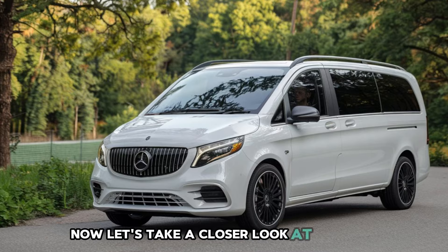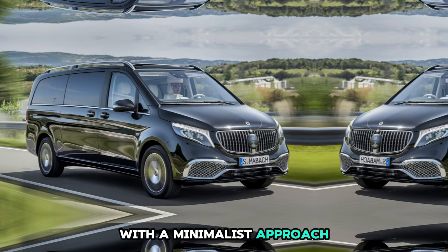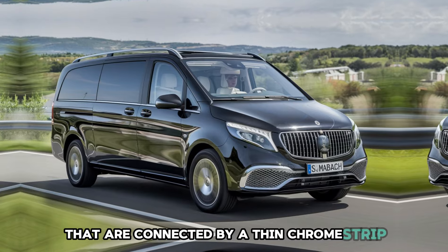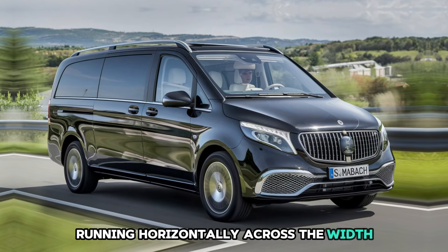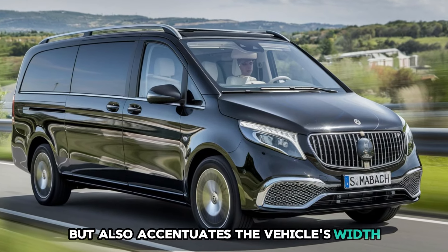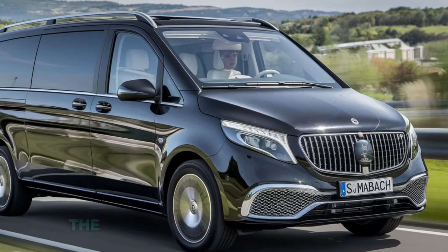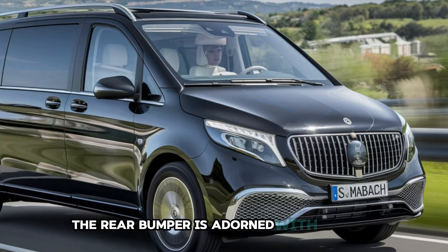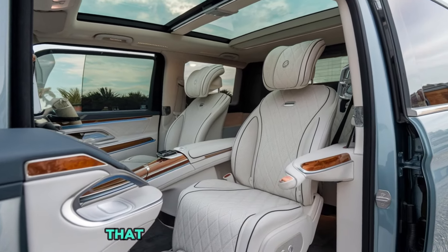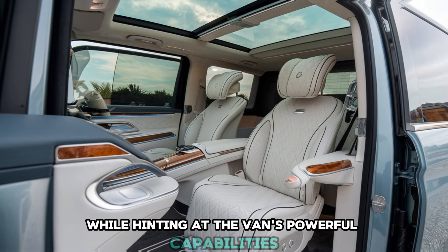Now, let's take a closer look at the rear. The tailgate has been redesigned with a minimalist approach, showcasing sleek LED taillights that are connected by a thin chrome strip running horizontally across the width. This not only adds to the overall elegance, but also accentuates the vehicle's width, giving it a more planted stance. Below the tailgate, the rear bumper is adorned with chrome detailing and integrates subtle exhaust outlets that maintain the clean design while hinting at the van's powerful capabilities.